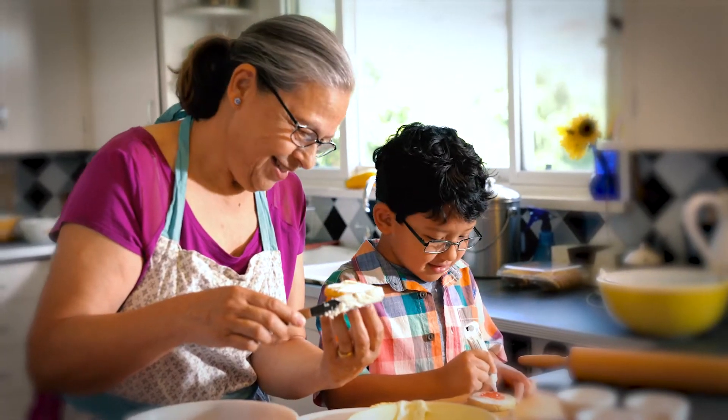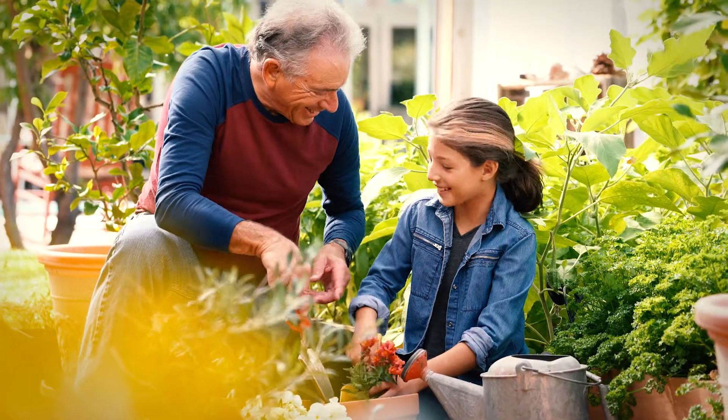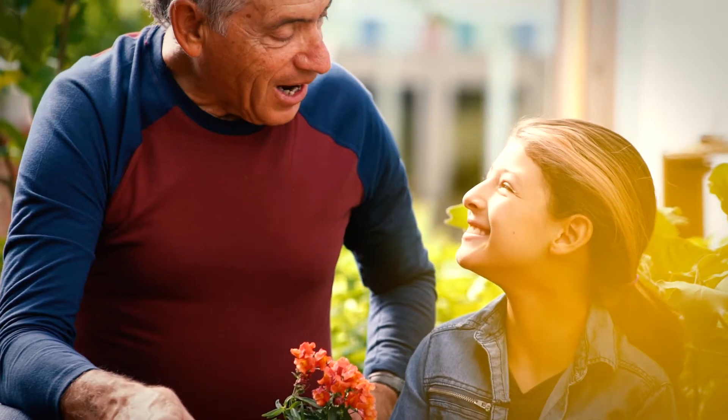This is what a new heart valve looks like. This is what a bypassed artery looks like. And this is what a repaired aortic aneurysm looks like.